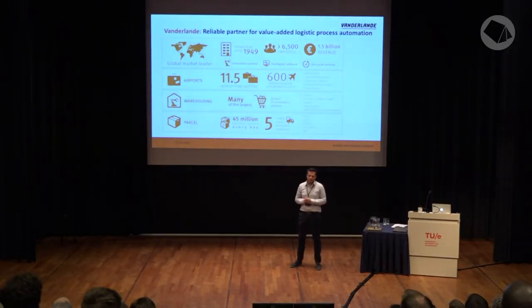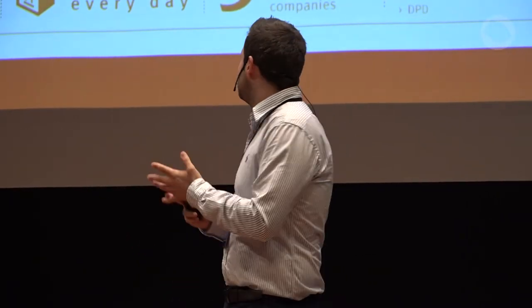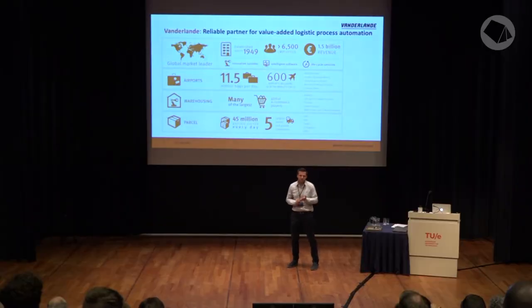What Van der Lande does is logistic process automation and material handling. We focus on three main segments: airports, warehousing, and parcel. We have a lot of big customers like Istanbul Airport, Amsterdam Schiphol, Hong Kong, Changi; for warehouse, Amazon, Lidl, Albreheim here in the Netherlands; and for parcel, DPD, UPS, FedEx — all the big customers.